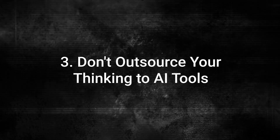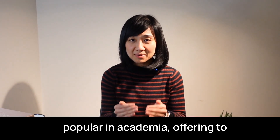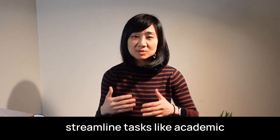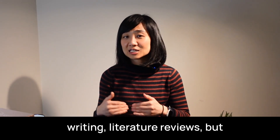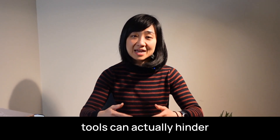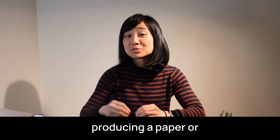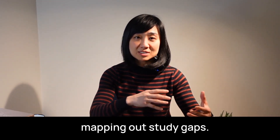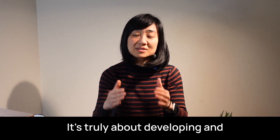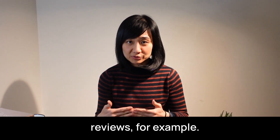Number three: don't outsource your thinking to AI tools. AI tools have become incredibly popular in academia, offering to streamline tasks like academic writing and literature reviews. But relying too heavily on these tools can actually hinder your growth as a researcher. Research isn't just about producing a paper or mapping out study gaps — it's truly about developing and refining your own thinking. Take literature reviews, for example: on the surface, the purpose seems straightforward — find a study gap.